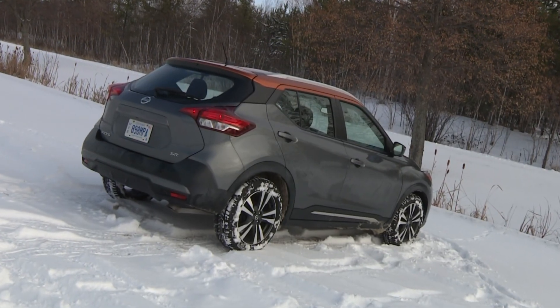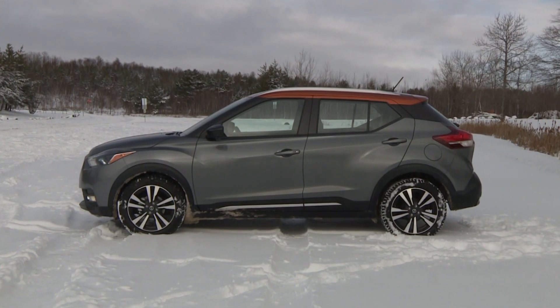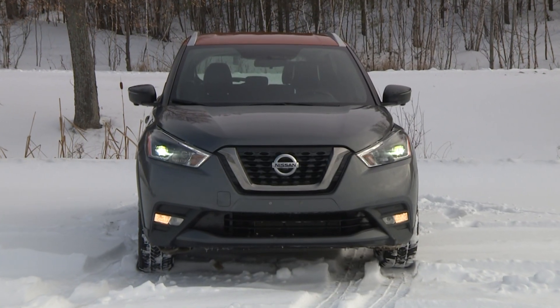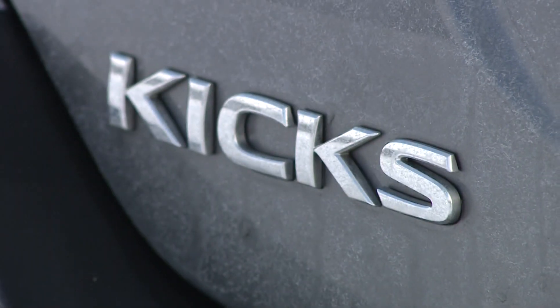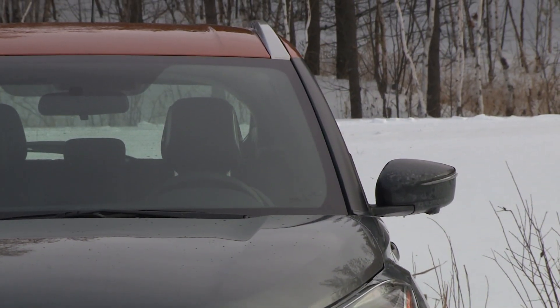Nissan calls it a crossover, and it sort of looks like one, but unlike most of those, you can't have this with all-wheel drive, which is weird. They're all front-wheel drive, which makes them more of a hatchback car. Of course, many all-wheel drive crossovers can be had with front-wheel drive, which confuses things even further, and now my brain hurts.